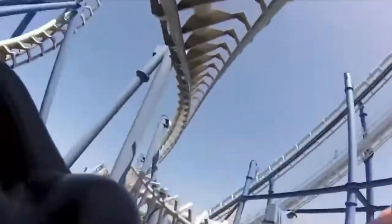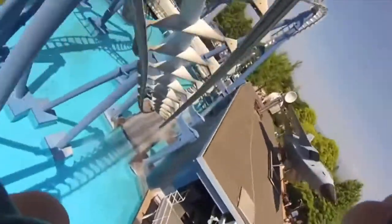So far I've only ridden one, that being Blue Tornado at Gardaland, and it was easily the worst coaster I've ever been on. It was rough, painful, and overall a complete nightmare, and from what I can tell, that's how the rest of the model is as well.